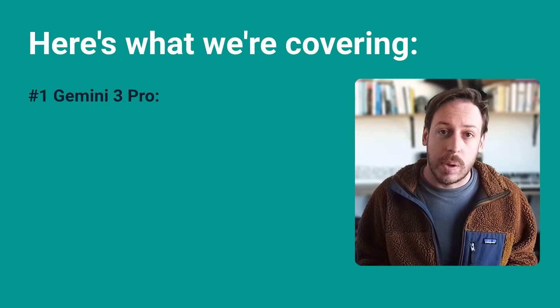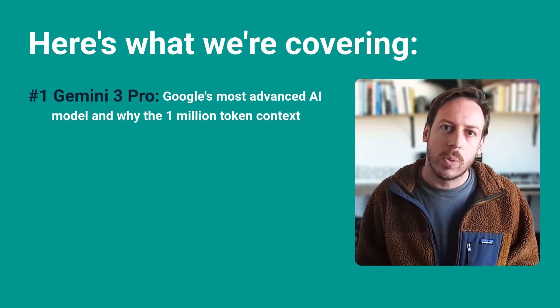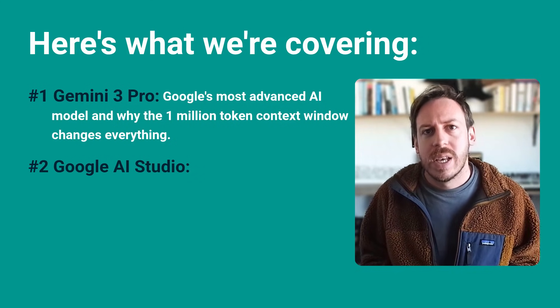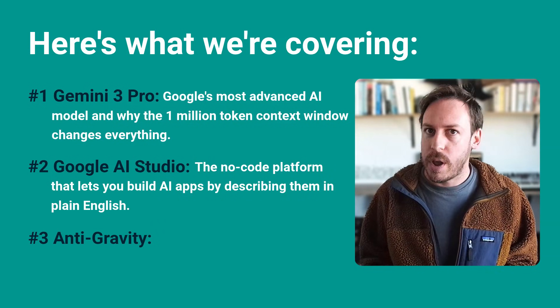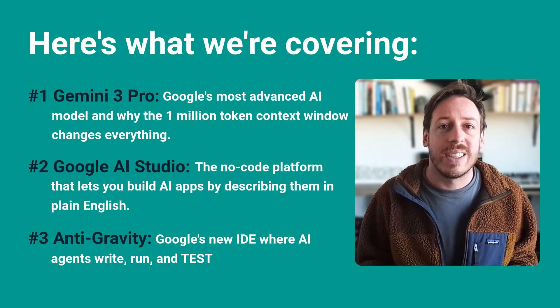One: Gemini 3 Pro — Google's most advanced AI model and why the 1 million token context window changes everything. Two: Google AI Studio — the no-code platform that lets you build AI apps by describing them in plain English. Three: Antigravity — Google's new IDE where AI agents write, run, and test code autonomously. I'll show you each one live, walk through real business use cases, compare them to tools you already know like ChatGPT and Claude, and give you the honest limitations. Let's dive in.